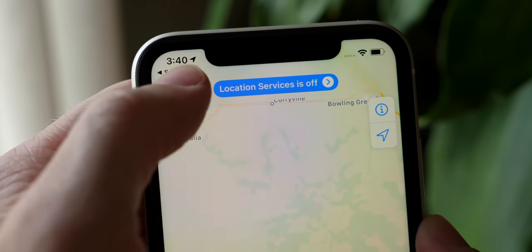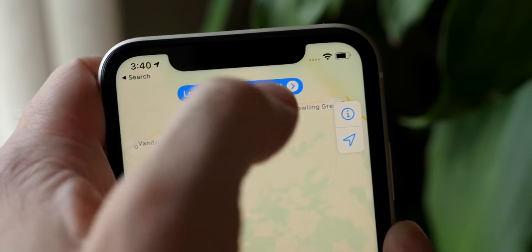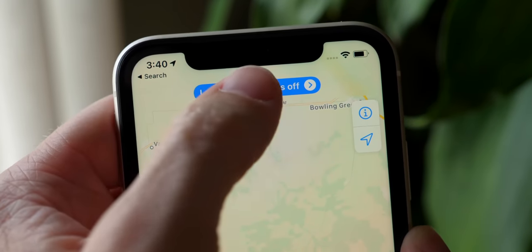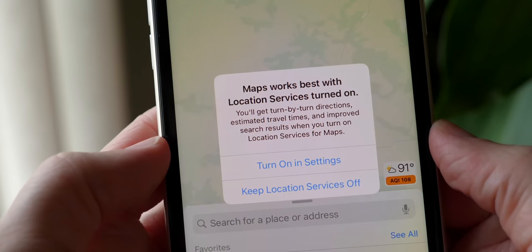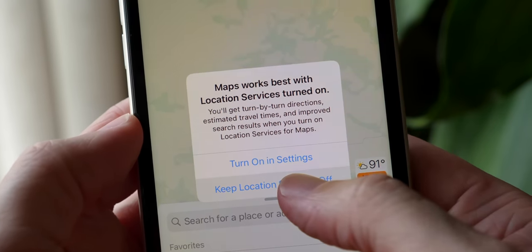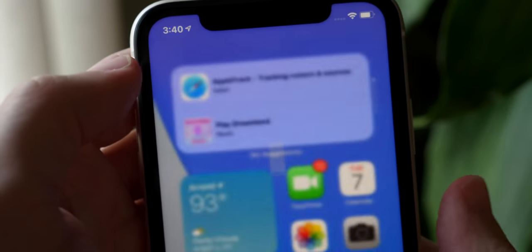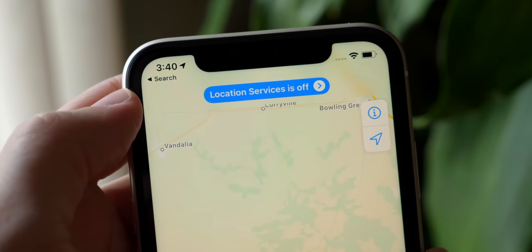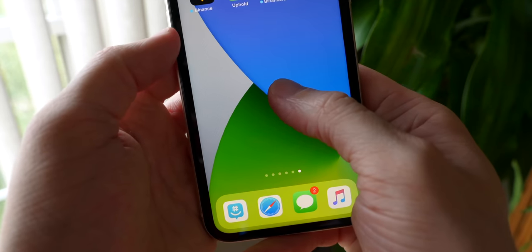For any app that requires location services and you've turned them off — if the app is trying to access them, it's going to give you a new banner up at the top. If you tap on that, you get a notification letting you turn it on right now. And eventually if you go back into the app again, it'll change in appearance to be a little bit more subtle than a super bright blue.